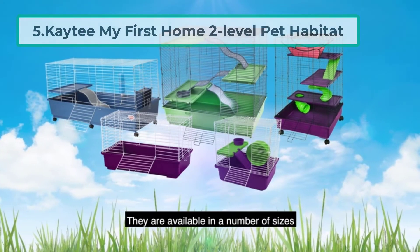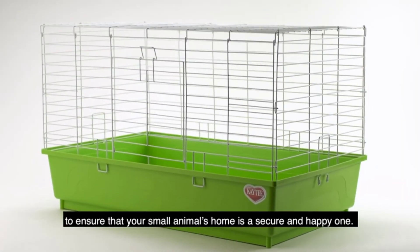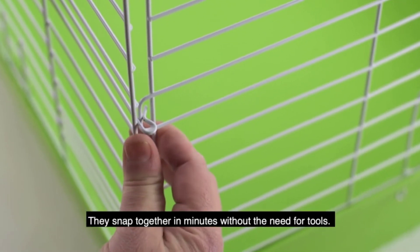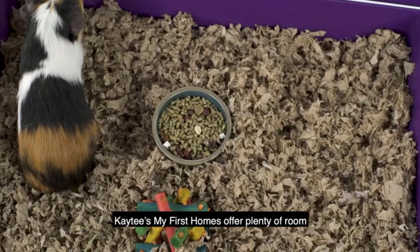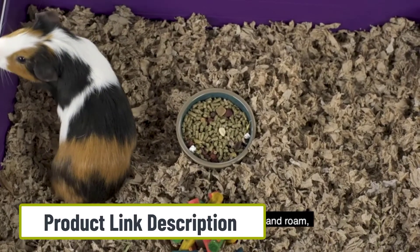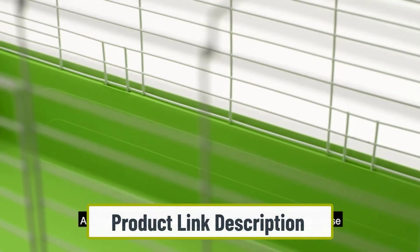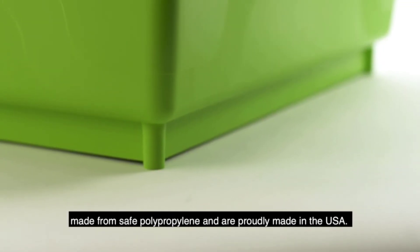At number five: the Kaytee My First Home Two-Level Pet Habitat. This cage is 17 inches wide by 21 inches high, with a plastic base and a wire top, guaranteeing your hedgehog the utmost protection — very useful if you have other pets roaming around the house. It has doors on the top and the sides, allowing you access from every conceivable angle.